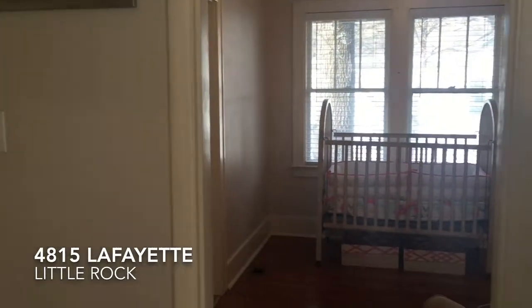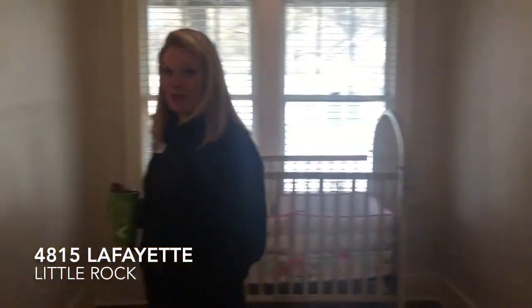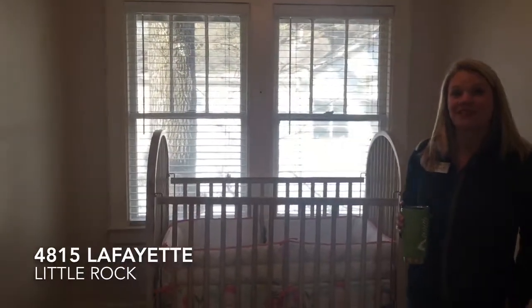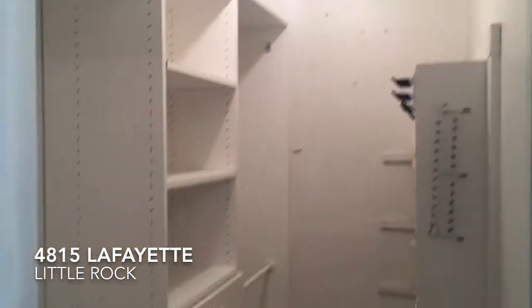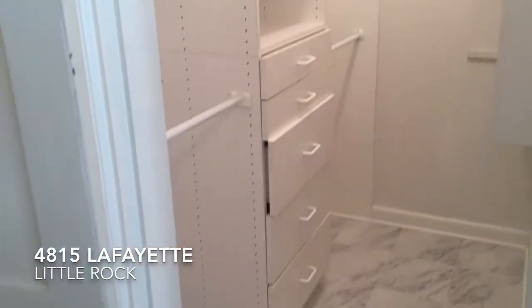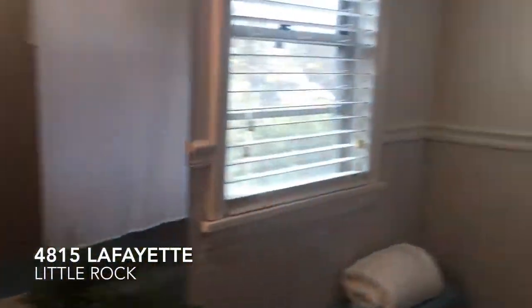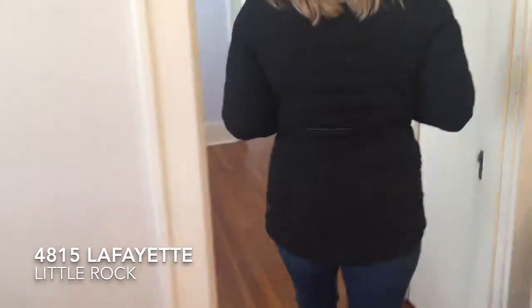The home has two great bedrooms and then a third space which we are in now. This could be a third bedroom — my sellers used it as an office, and it would make a great nursery. It's got a large closet for storage and a bathroom attached. This is just wonderful. And then you come out through this room that could serve a lot of purposes.